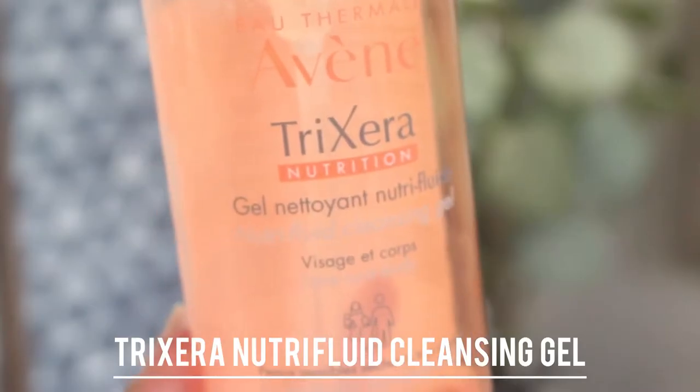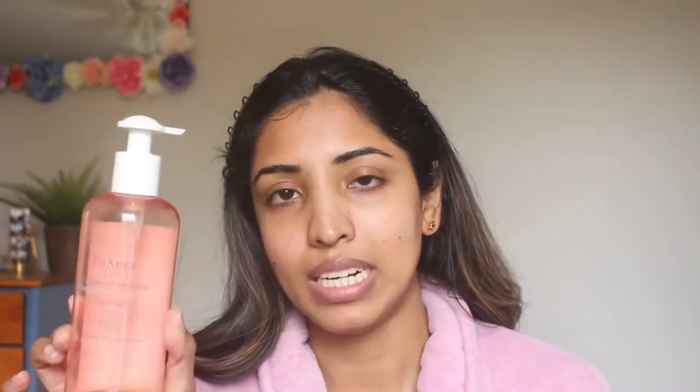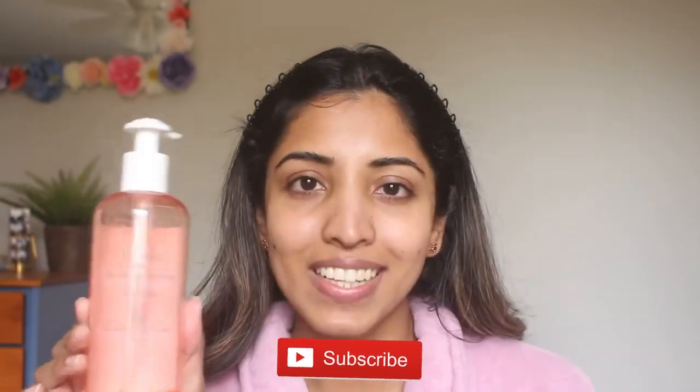The other cleanser I have is from Avène — it's the Trixéra Nutri-Fluid Cleansing Gel. I use this as a second step in my two-step cleansing routine whenever I have makeup on. It is very gentle; as I mentioned, I have dry sensitive skin and Avène products are really good for sensitive skin. This does not dry out my skin and it feels really soft. It does lather up pretty well but it's not harsh. I might repurchase this. Another one I recommend is the Cetaphil Gentle Cleanser — it doesn't lather up, but it's like a moisturizing lotion-slash-cleanser, so my skin feels really moisturized and supple after. It's a really good one if you have dry skin, especially for winter months.